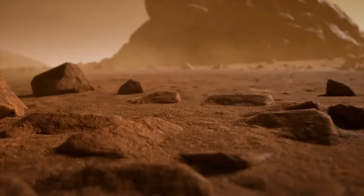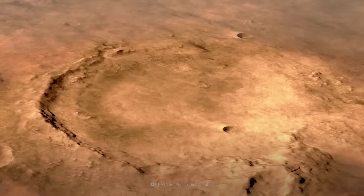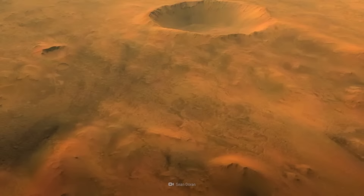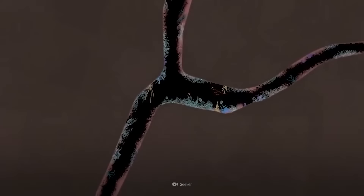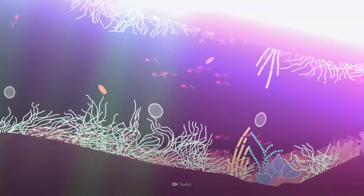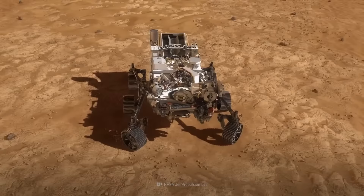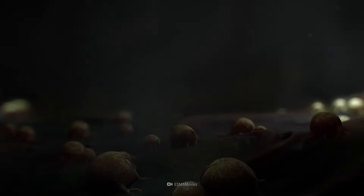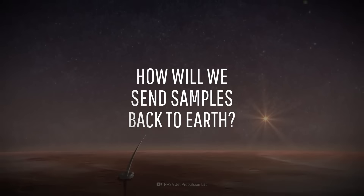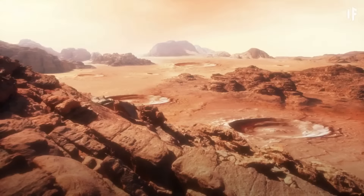Just north of the Martian equator lies a 45 km wide impact crater that scientists believe may have been the site of an ancient lake. Here at Jezero Crater, scientists theorize that its frozen soil may contain the most significant discovery of humankind — life. On February 18, 2021, NASA's Perseverance rover started searching this crater to find out if we're truly alone. As Scientific American puts it, it would take a near miracle for Mars to be sterile.